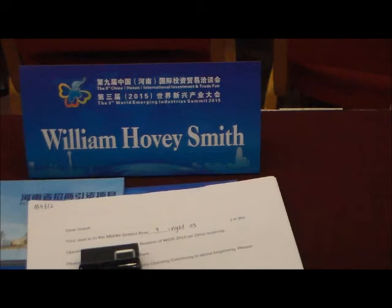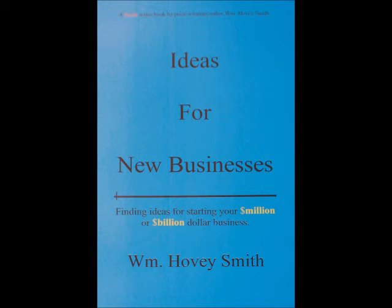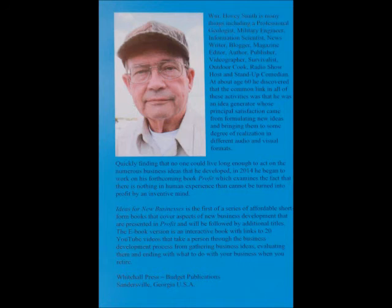I was invited to China to participate in the Third World Emerging Industry Summit, where I presented a paper on finding the creatives within your corporation or country. Also while there, I introduced my new book, Ideas for New Businesses, and how you can start your own million or maybe billion dollar business.